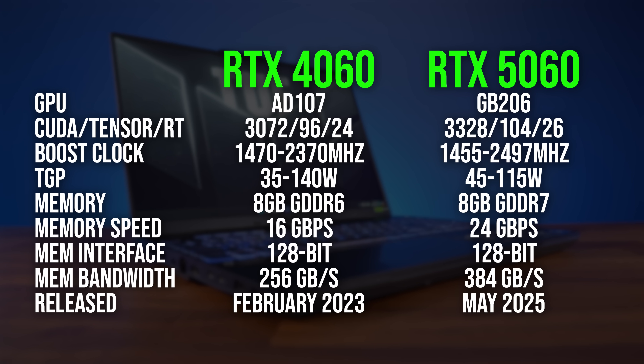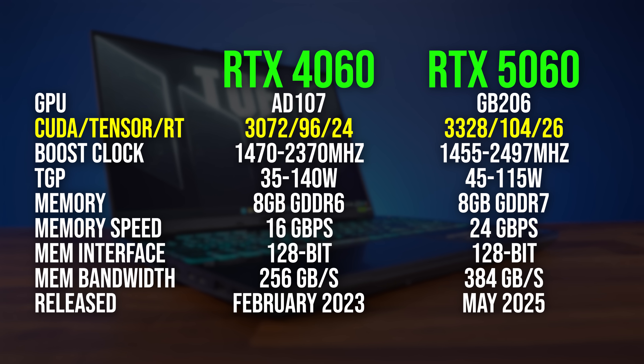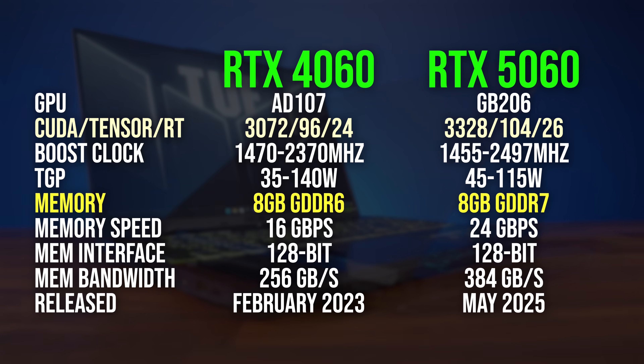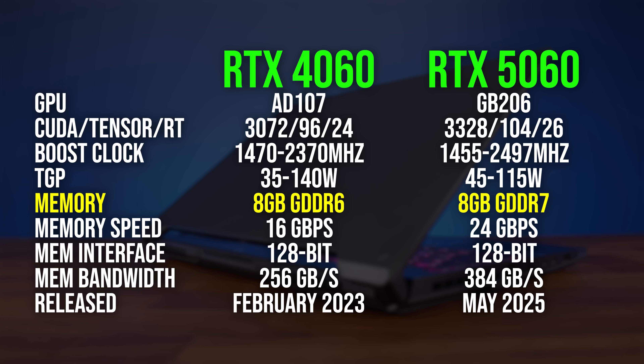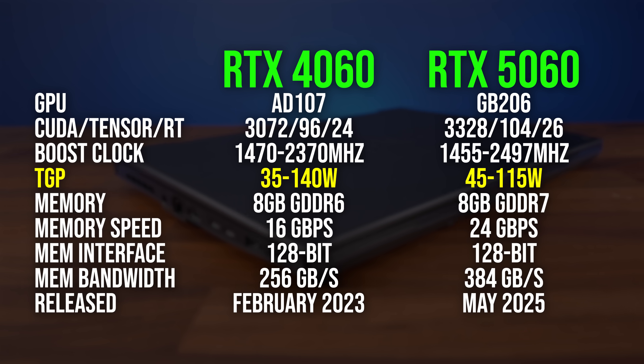The newer RTX 5060 laptop GPU has 8% more CUDA, Tensor, and RT cores compared to the older RTX 4060 laptop GPU. They both have 8 gigs of total VRAM capacity, but the 5060 uses faster GDDR7 memory. The 5060 can clock a little higher too, but it also has a higher power limit.